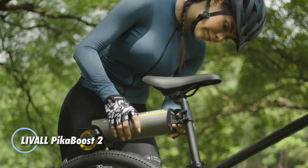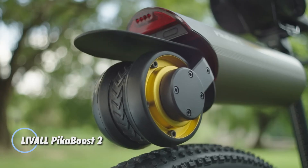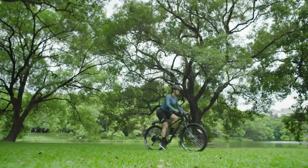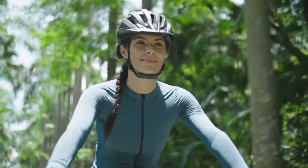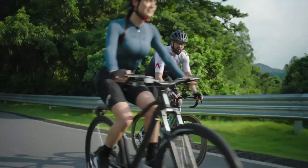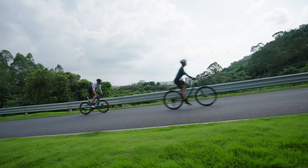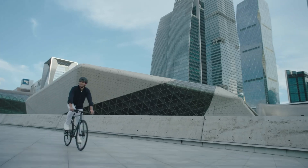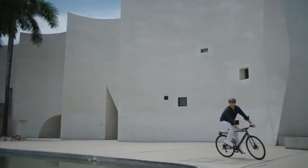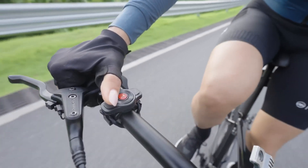Transform your regular bike into an electric powerhouse with the Liveall PicaBoost 2, a cutting-edge e-bike conversion kit that offers both convenience and performance. Equipped with a 250-watt motor and a 158 Wh lithium-ion battery, the PicaBoost 2 delivers an impressive range of up to 70 km on a single charge, making it perfect for daily commutes or weekend adventures.